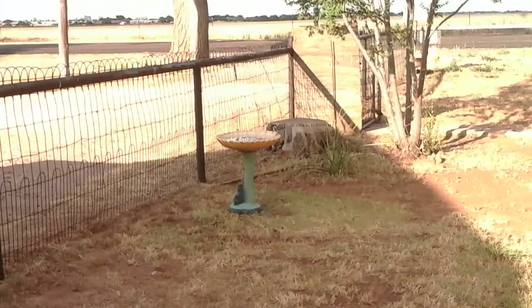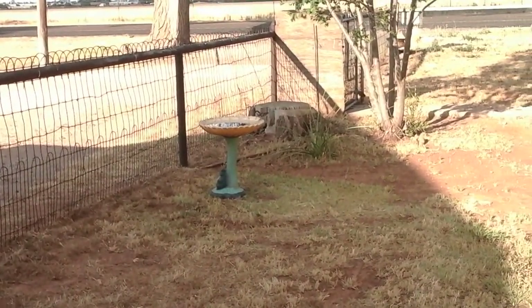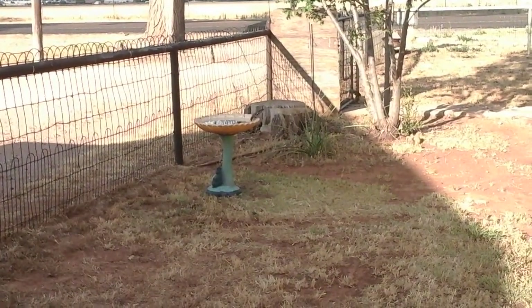There's a sparrow! Do you see him? He's drinking. There's a sparrow drinking. Thank you, Mr. Sparrow. I appreciate that.